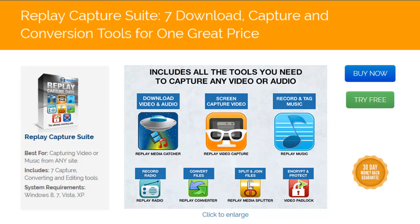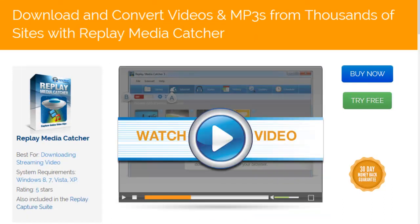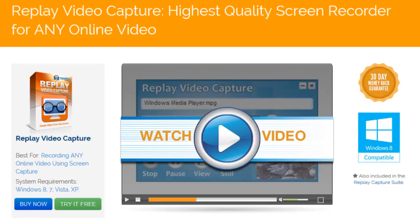The suite is made up of four unique recorders. Replay Media Catcher is our powerful audio-video recorder converter that can download thousands of sites. Replay Video Capture is our high-quality screen capture program that makes it easy to create professional-quality screen capture videos of anything you play on your PC screen.